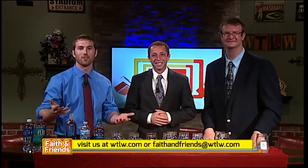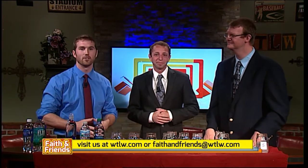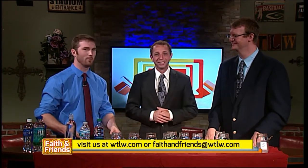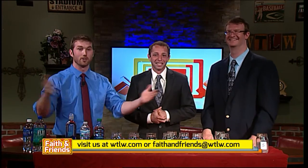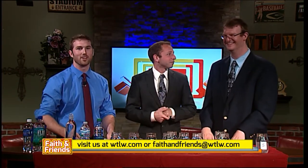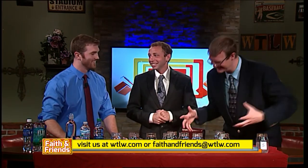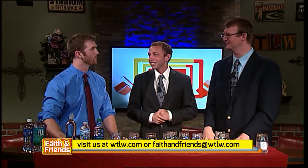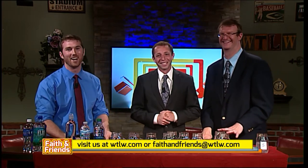If you guys have your own personal preferences or reasons that you go for one water or the other, always feel free to contact us here. Matt's our personal professional now, so he can identify any water you may have at home. Maybe you have your own natural spring in the backyard flowing over all kinds of rocks — bring it in for us to try. You can always find all of this online at WTLW.com.